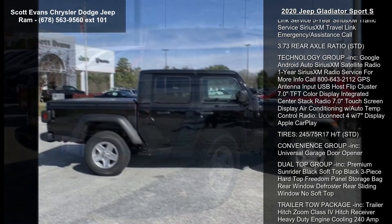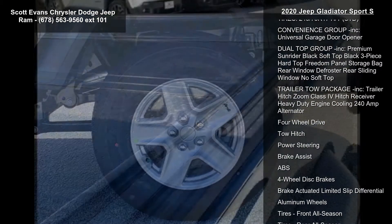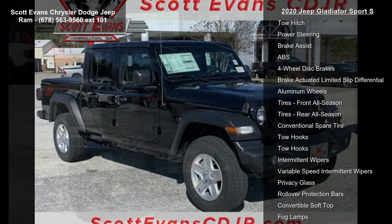Included: tip start, transmission skid plate, select speed control. Black 3-piece hard top included with freedom panel storage bag, rear window defroster, rear sliding window, no soft top. Mopar hard tri-fold tonneau cover, black clear coat.